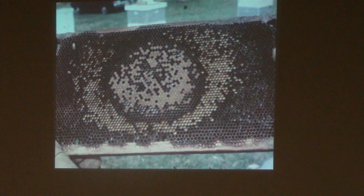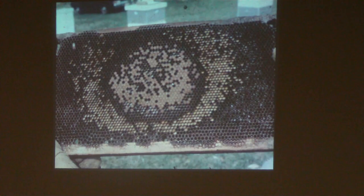Question from the audience: regarding the sugar cake recipe, whether the Honeybee Healthy and citric acid measurements are tablespoons or teaspoons. The speaker confirms both are tablespoons. He notes he didn't mix up as much as the recipe calls for — he broke it down and used the same ratio of ingredients.